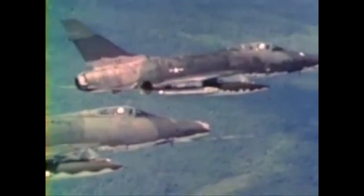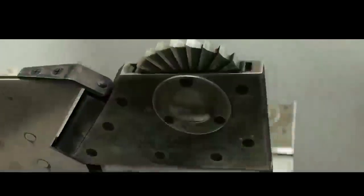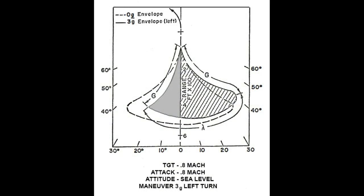The F-100 has two potential weapons to deploy in a fighter-versus-fighter engagement. Its primary weapon is the AIM-9B Sidewinder, and the Super Sabre also has four 20mm cannons as a backup. Boyd provides considerable detail about the early Sidewinder and the correct envelope in which to employ it. I've covered the basic limitations in a previous video, which I'll link to in the show notes.